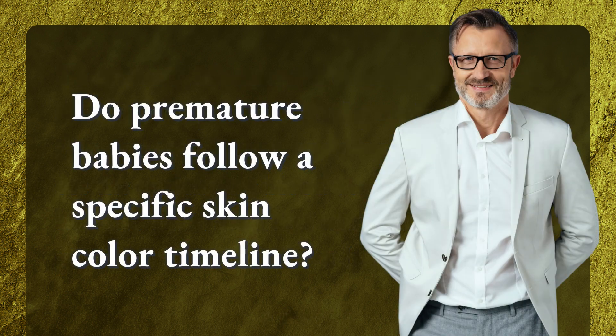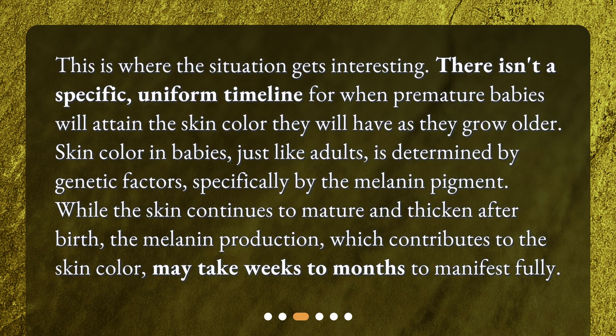Do premature babies follow a specific skin color timeline? There isn't a specific, uniform timeline for when premature babies will attain the skin color they will have as they grow older. Skin color in babies, just like adults, is determined by genetic factors, specifically by the melanin pigment. While the skin continues to mature and thicken after birth, melanin production may take weeks to months to manifest fully.